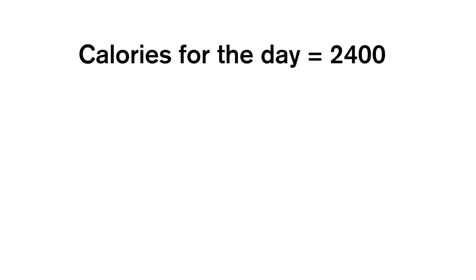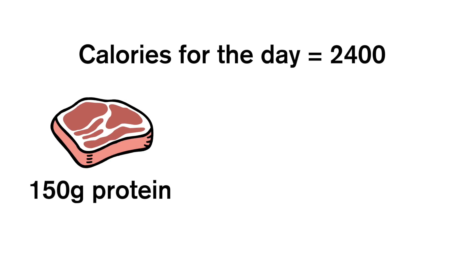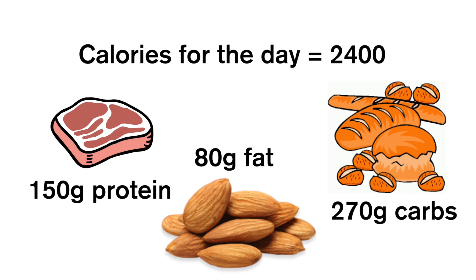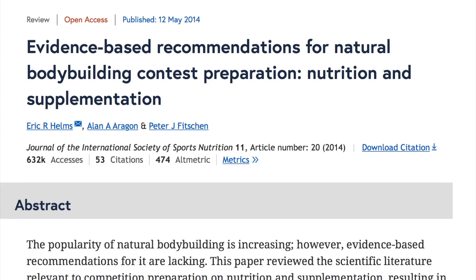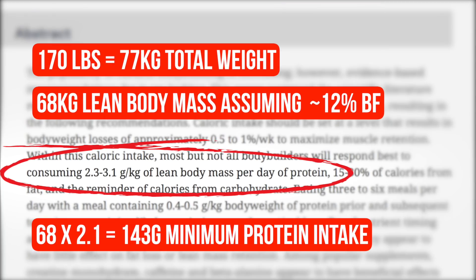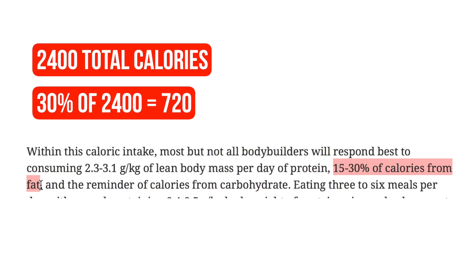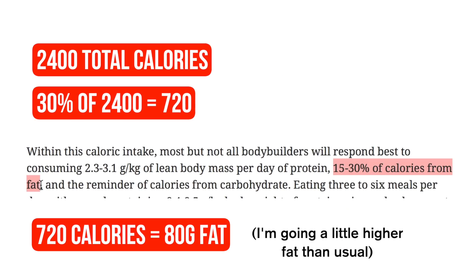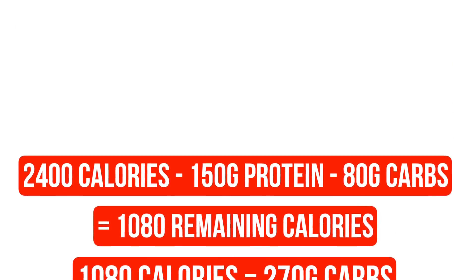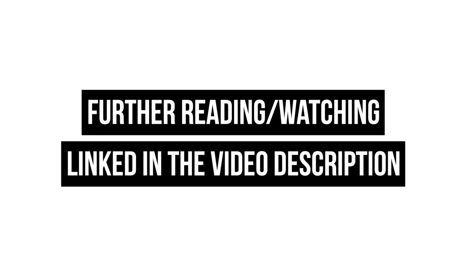My calories will be 2,400 and that is made up of 150 grams of protein, 80 grams of fat and 270 grams of carbs. I weigh about 170 pounds right now, so that is just under 1 gram of protein per pound of body weight and around 0.5 grams of fat per pound of body weight, and the rest of the calories are filled up with carbs. I've linked videos as well as some studies in the description so you can check them out if you want more detail on that.